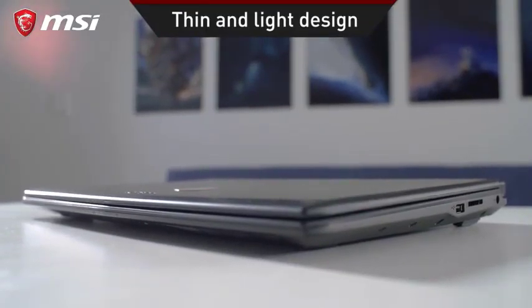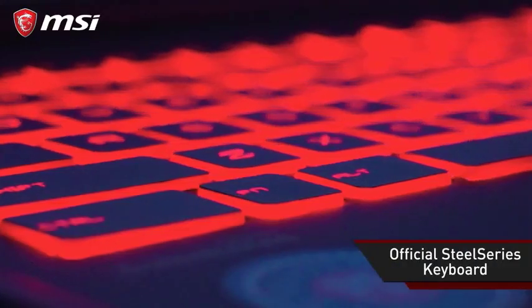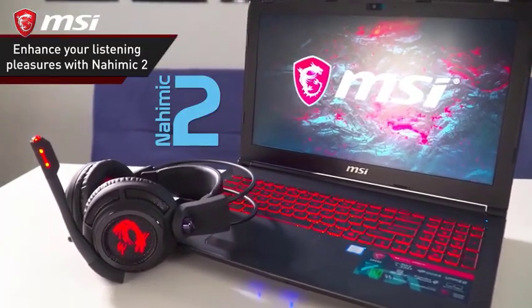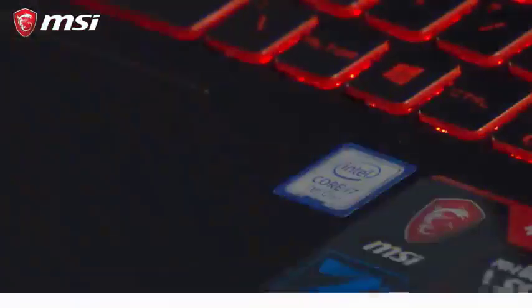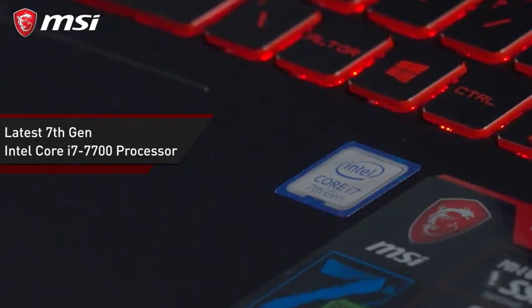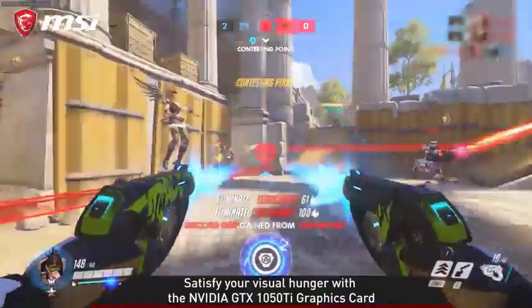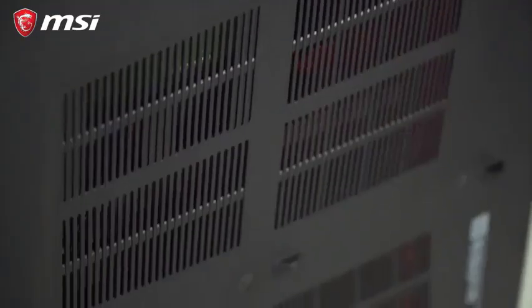This MSI laptop features an i7-7700HQ quad-core processor with a frequency range of 2.8GHz to 3.8GHz, allowing you to run password-cracking applications and OS options like Kali Linux or any other you want to use. It has sufficient 8GB RAM under the hood, but you can upgrade it as per your application requirements.